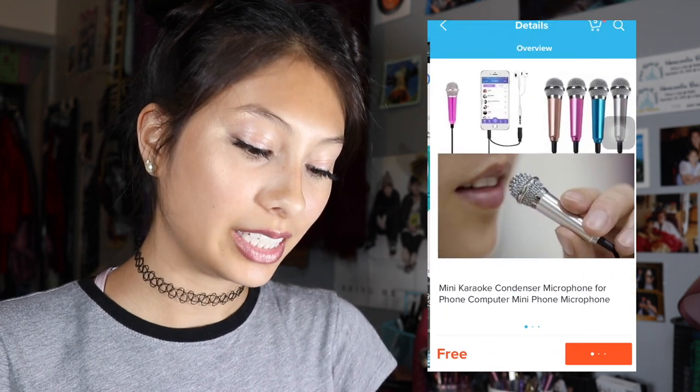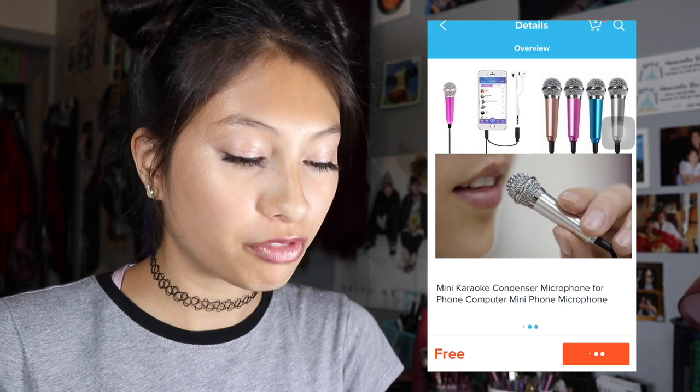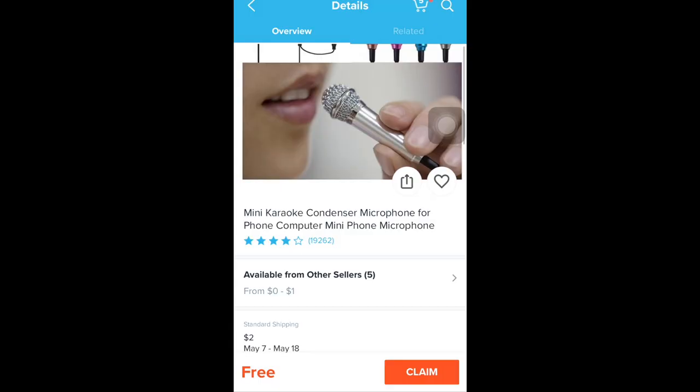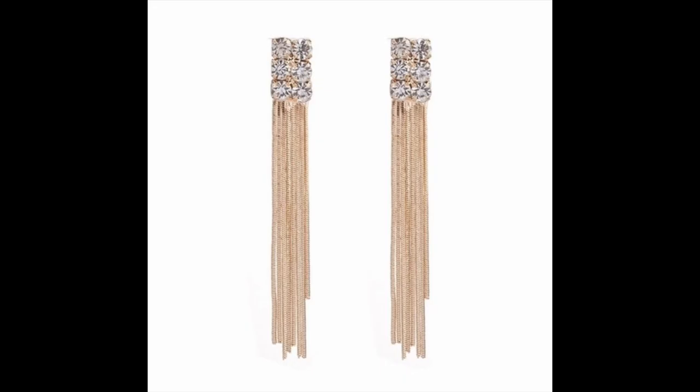A free product that I did just find is a mini karaoke condenser microphone for phone and computer. I'm gonna go ahead and look at the reviews — the first one says early delivery, thanks, haven't used it yet. I think this is a pretty good buy, I'm gonna go ahead and claim it, select the color pink. That checks off the technology part of our list. I've also come across a really ornate pair of earrings being advertised as free, and these do look like something that would be on the more pricey side, so I'm gonna go ahead and claim those.